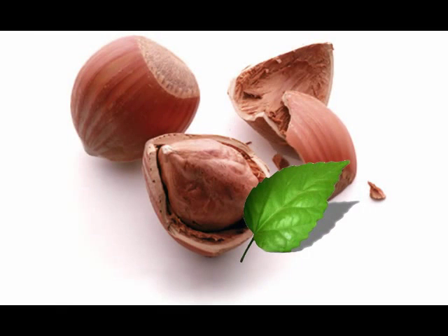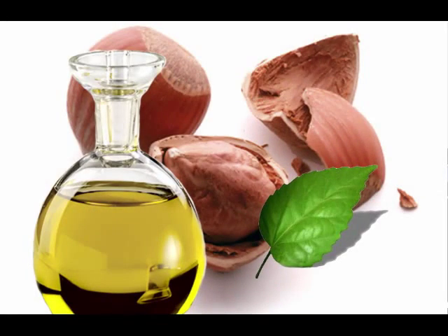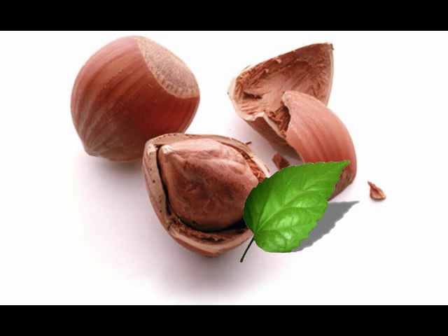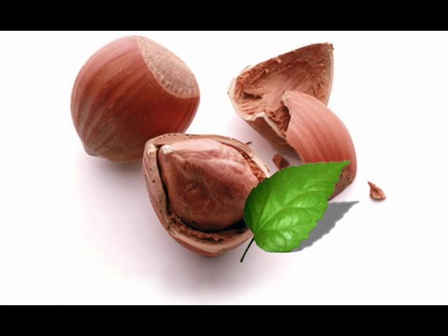Hazelnuts are about the size of a small marble. The nut meat is encased in a hard shell that resembles an acorn without its cap. The rich, sweet nut meat has a bitter brown paper-thin skin that is usually removed before eating. Hazelnuts, a member of the Coriolis botanical family, have been cultivated in China for more than 5,000 years. The hazel part of its name comes from the Anglo-Saxon word hazel, meaning a headdress or bonnet, referring to the shape of the outer shell covering.